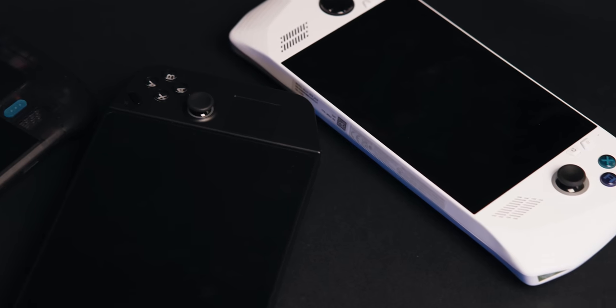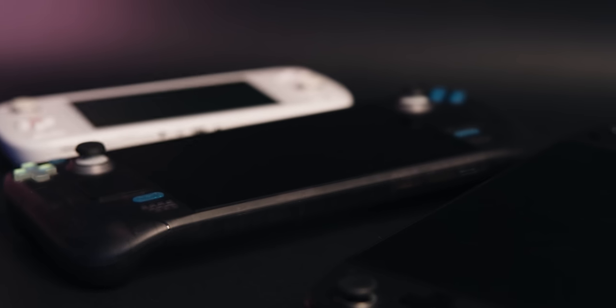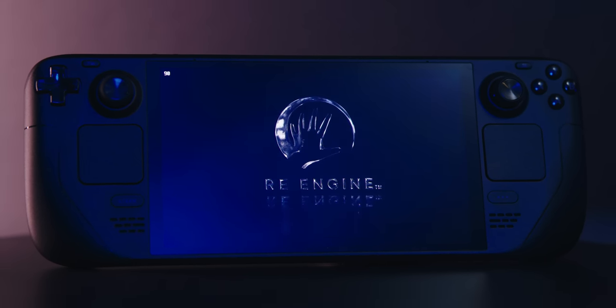This was the last thing I expected this week. There's a lot of handhelds coming out right now. Among the PC handhelds, the Steam Deck remains my favorite just because of how cheap and versatile it is. It doesn't play everything, but the things that it does play are easier to get running than they would be on a Windows-based device.